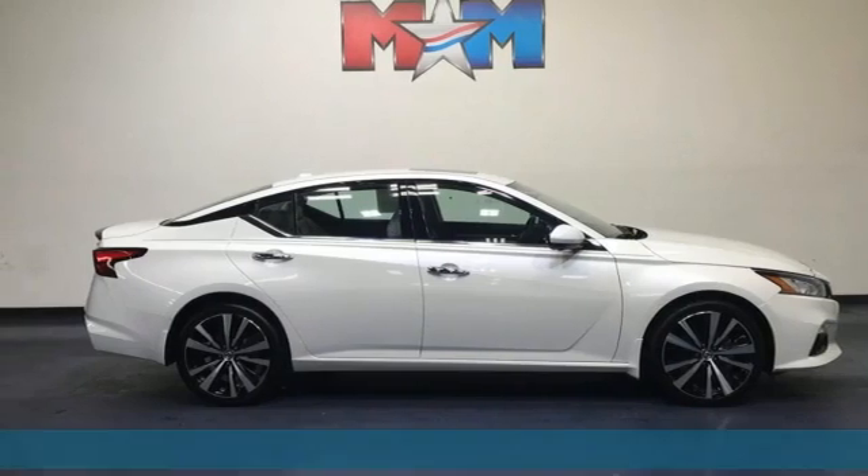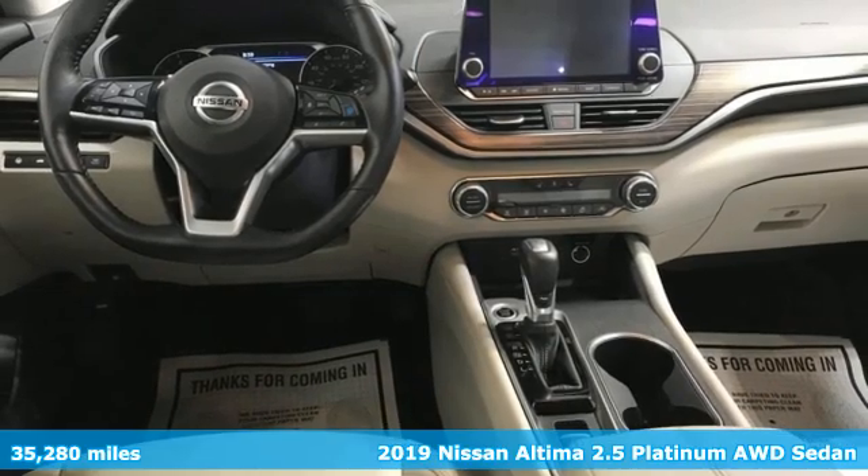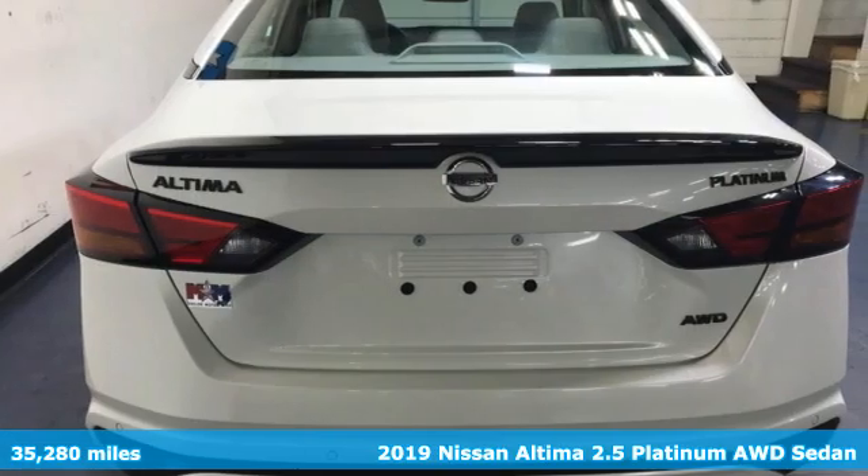It's a 2019 Nissan Altima. Iconic style meets head-turning craftsmanship for a sedan that actually keeps up with your expectations.